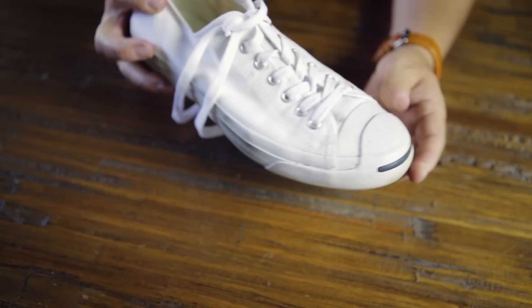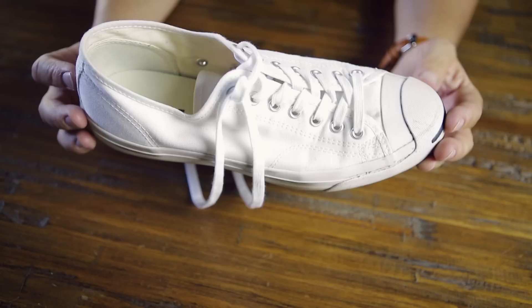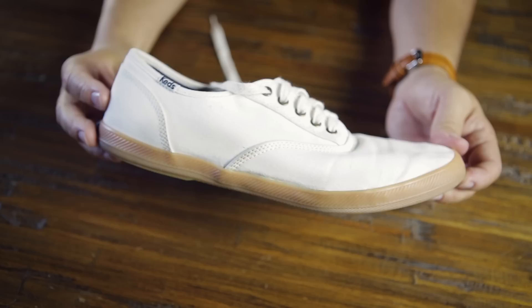Next up are these Converse Jack Purcell — I need to wash these, they're all canvas. A nice summertime classic kick-around beach shoe. Next up are these really low-end Keds. Super flexible, super comfortable. I like the gum sole. Canvas — I can throw these in the washer and dryer and bleach them out when they get dirty, though I do have a hard time keeping the toe area clean even with bleach.